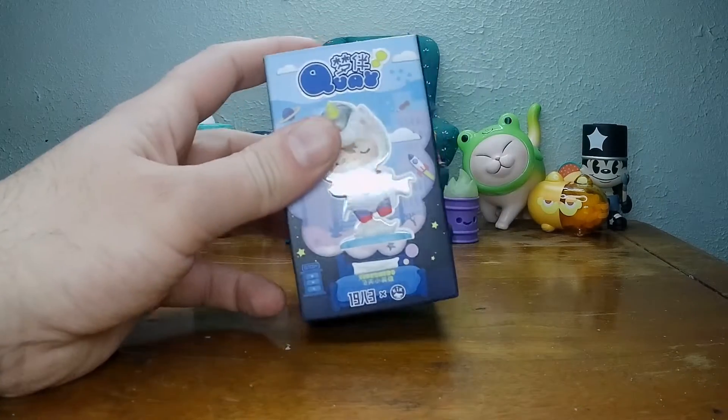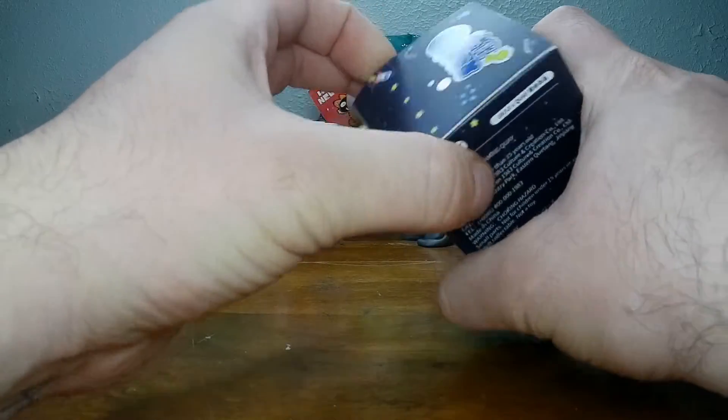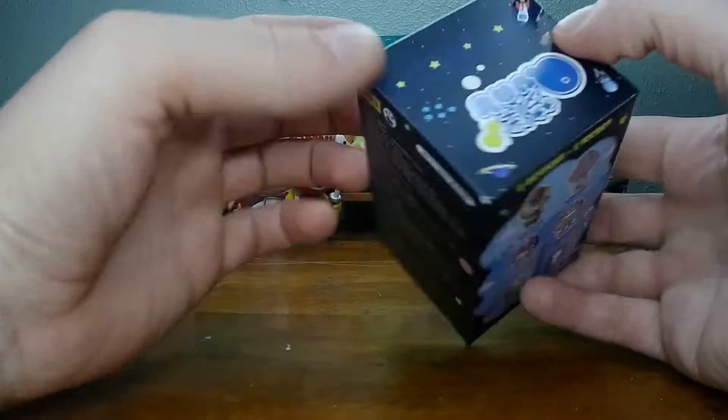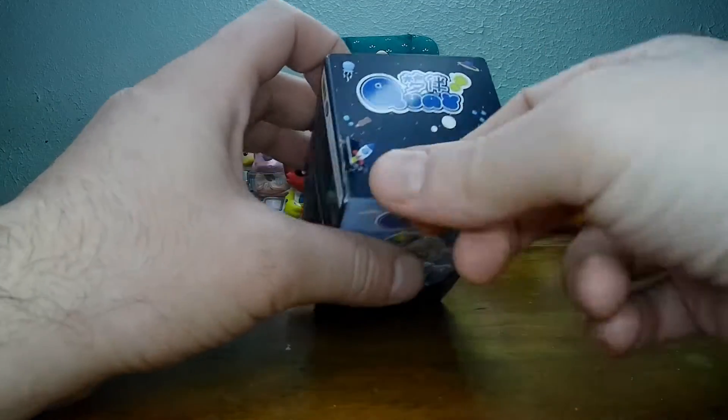Welcome to Toy Day. Opening up one of the Dreaming Quay. I can't remember if this is one of the bunk... looks like you can rip this one all the way through. Shooting for the stars.